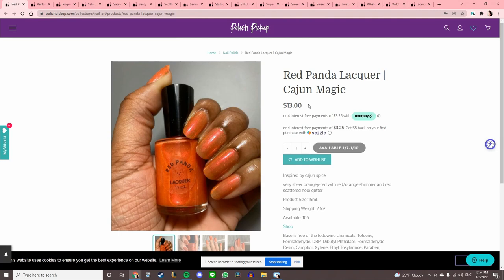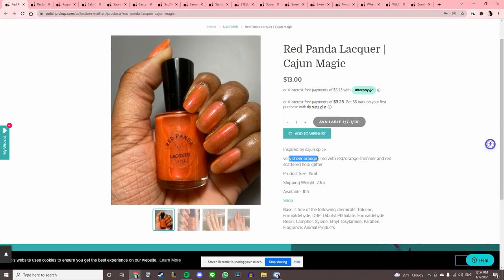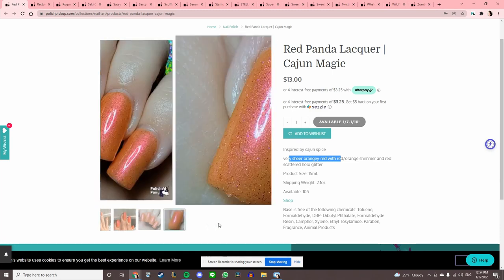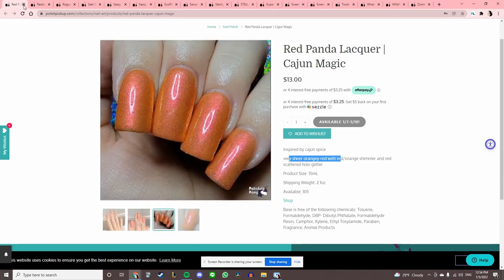Red Panda Lacquer 'Cajun Magic' — sheer, very sheer orangey red. I only like sheers when they are jellies, so I'm going to pass.